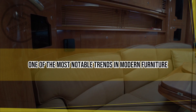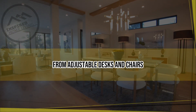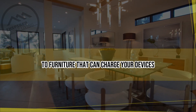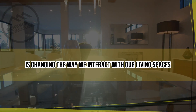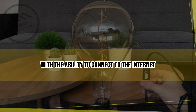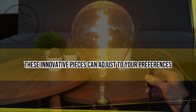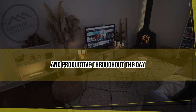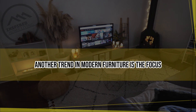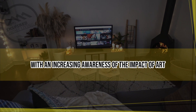and relax. One of the most notable trends in modern furniture is the use of smart technology. From adjustable desks and chairs to furniture that can charge your devices, smart furniture is changing the way we interact with our living spaces. With the ability to connect to the internet, these innovative pieces can adjust to your preferences, helping you stay